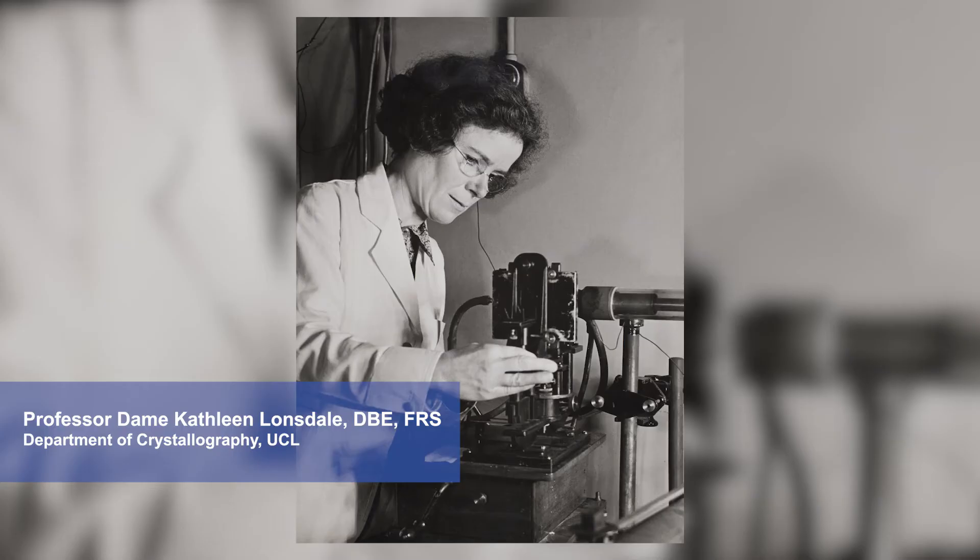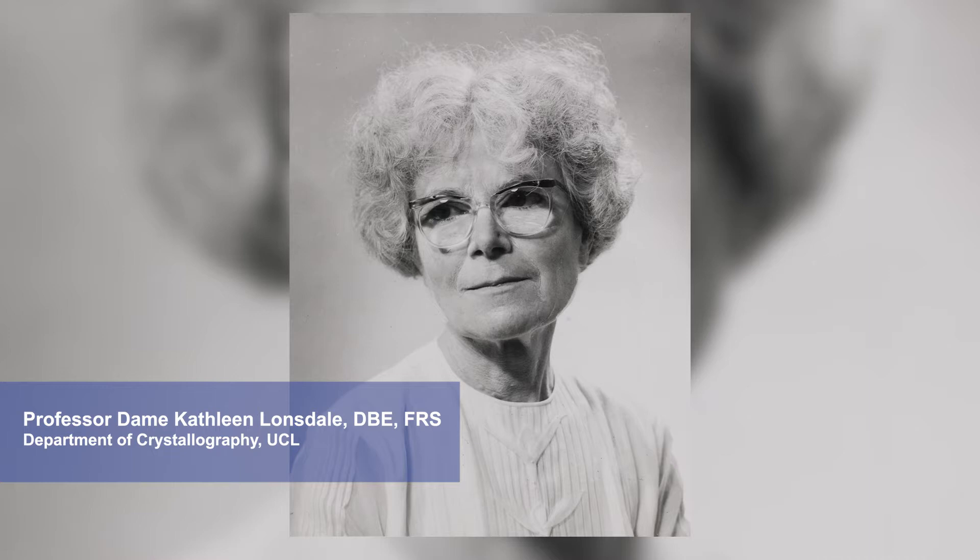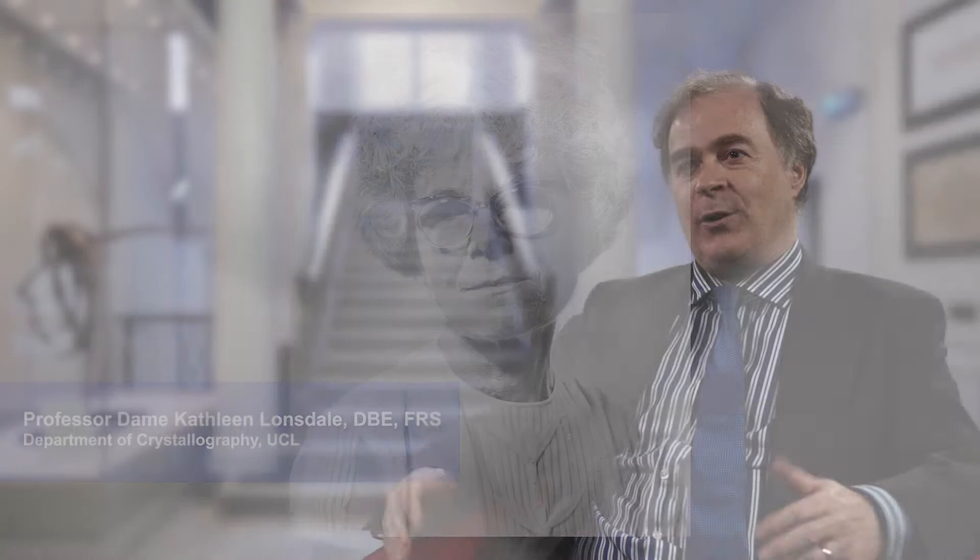The reason why the KLB is named after Kathleen Lonsdale is because she was the very first female professor at UCL and she was also joint first female fellow of the Royal Society. The Royal Society is a very learned society that goes back to 1660, and it wasn't until 1945 when Kathleen Lonsdale was elected as a fellow that women were elected. We're very proud to be in the building named after Dame Kathleen Lonsdale.